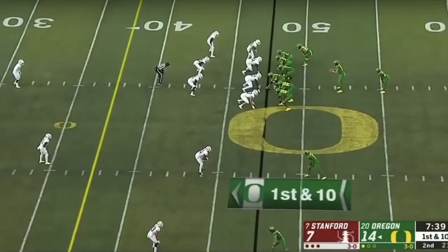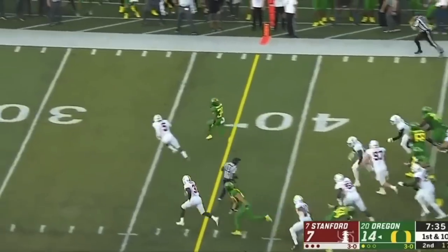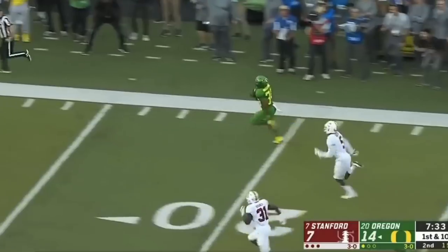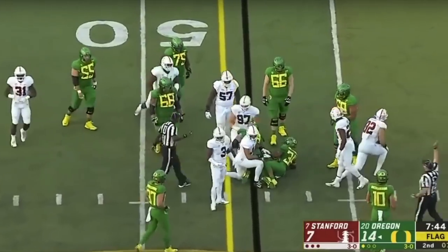This first clip shows his athleticism. Oregon is known for their spread offense and putting their linemen through speed school — they want good athletes at the position. That's the case with Shane Lemieux. He's going to pull to the right; just look at the athletic ability. He gets out quick, gets up, and hits the defender just enough to spark this long run.